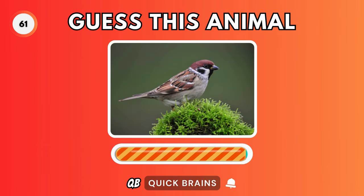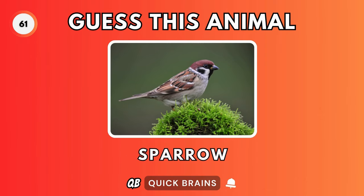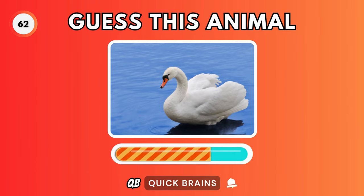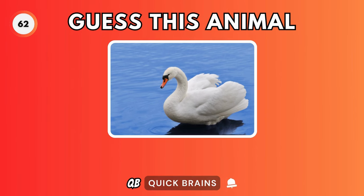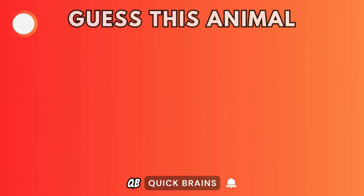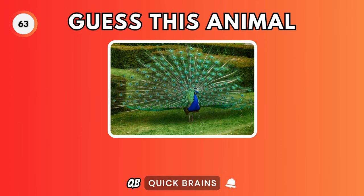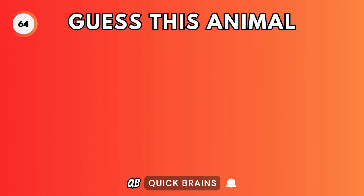Guess this animal. It's a sparrow. Guess this animal. It's a swan. Guess this animal. It's a peacock. Guess this animal. It's a pigeon.